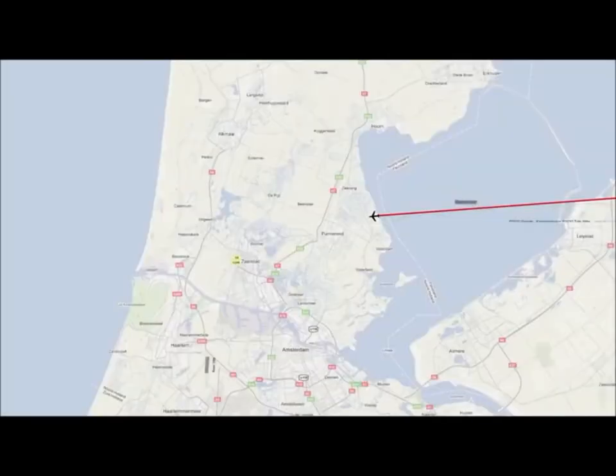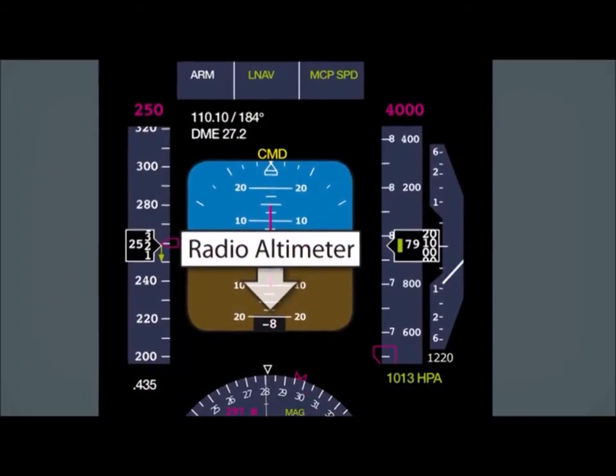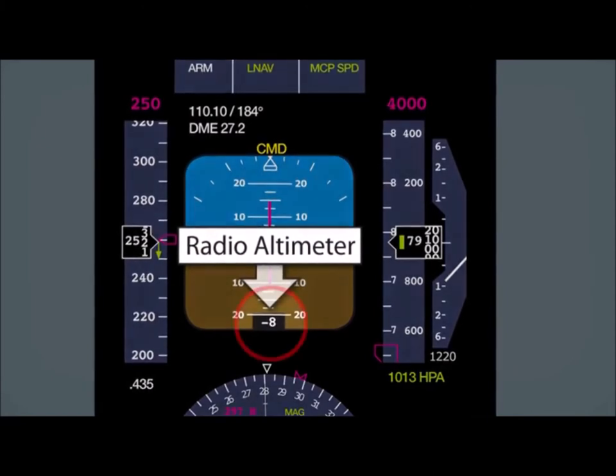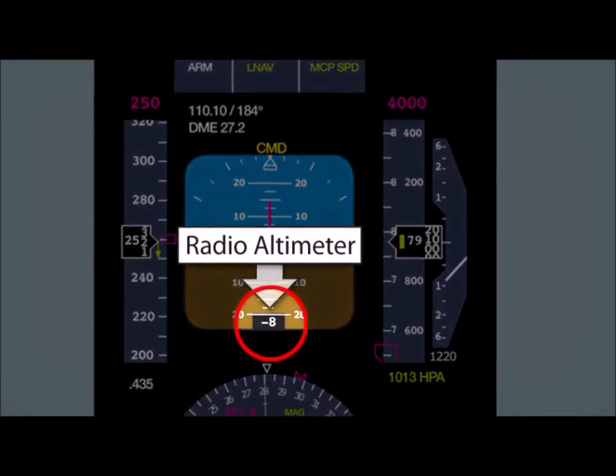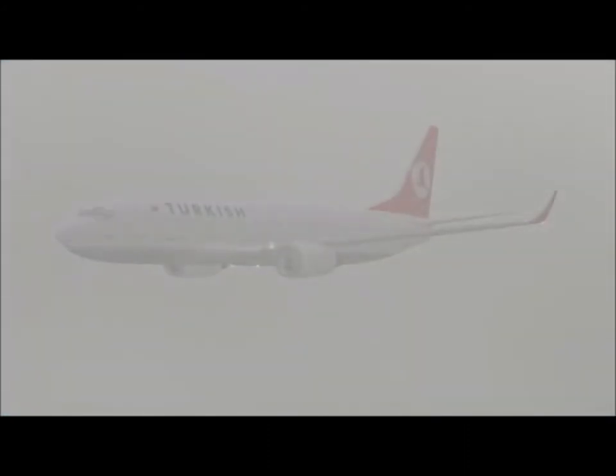Turkish Airlines flight TK 1951 departs Istanbul at 25 past 8 on the morning of the 25th of February 2009 for its flight to Amsterdam. At a quarter past 10 the aircraft enters Dutch airspace from the east and approaches Schiphol Airport. Due to a fault, the left-hand radio altimeter — one of two on board — indicates an incorrect height of minus 8 feet. This occurs whilst the aircraft is descending to flight level 40 and subsequently to 2,000 feet.